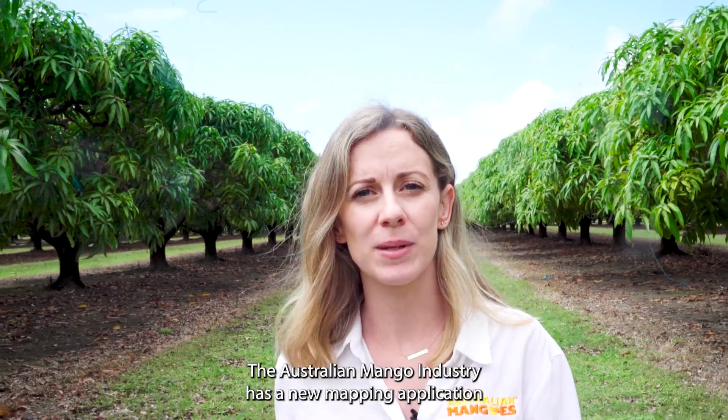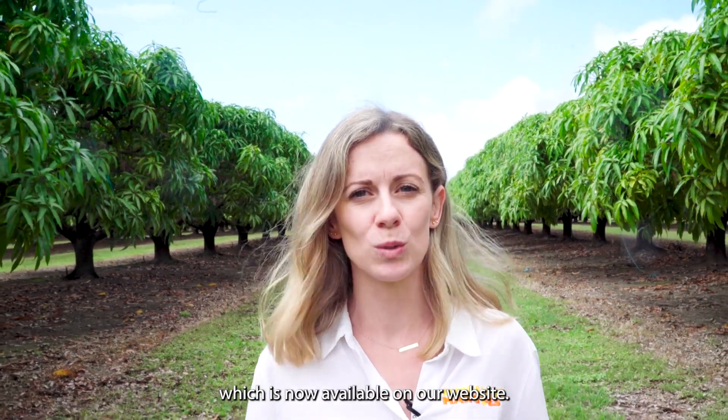Hi, I'm Maureen Emsen, the Industry Development Manager at Australian Mangoes. The Australian mango industry has a new mapping application which is now available on our website.